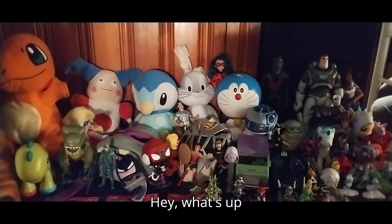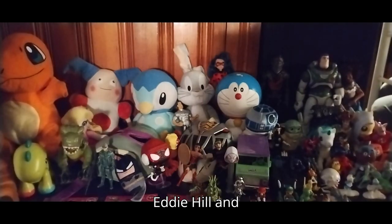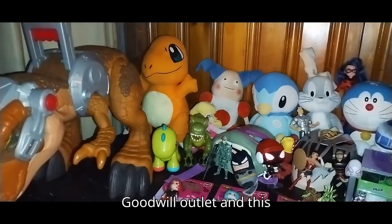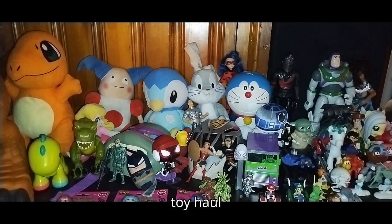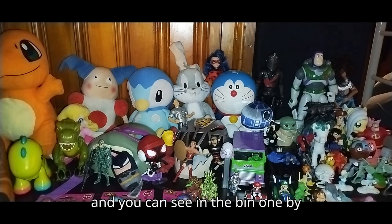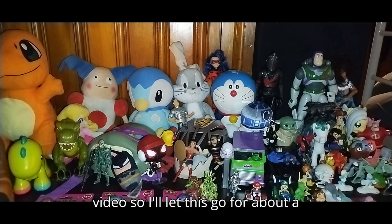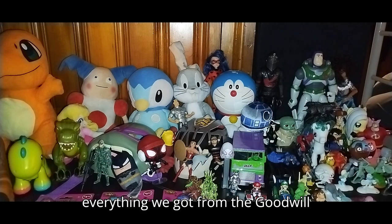Hey, what's up YouTube land? It's your boy Eddie Hill, and we are back from the Goodwill Outlet. This is my entire toy haul from the Goodwill Outlet, and you can see I got so much stuff here. It's the biggest haul you ever did see on my channel — it takes over this entire table. I'll be showing off each item as I put them in the bin one by one.